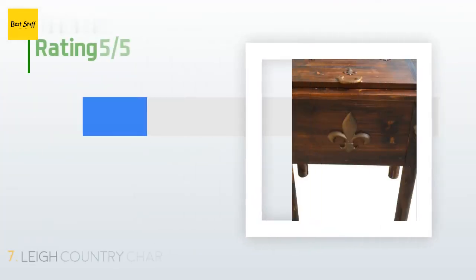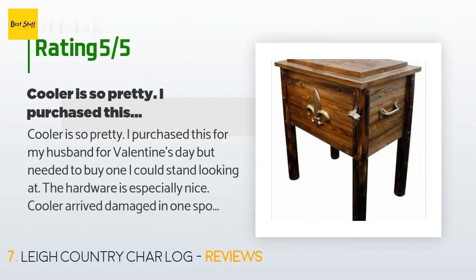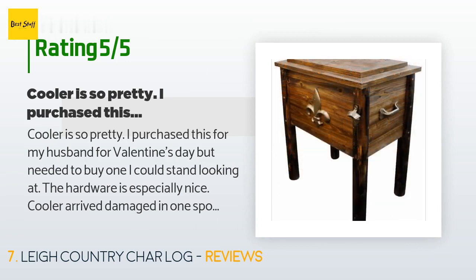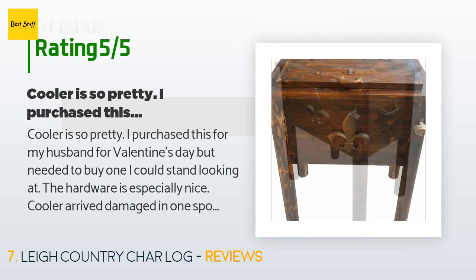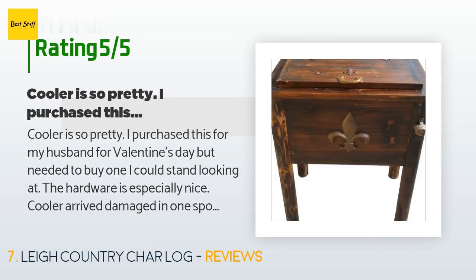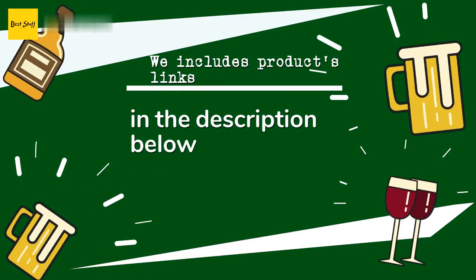This product has an average of 3.6 stars from more than 13 customer reviews. A customer said: "The cooler is so pretty — I purchased this for my husband for Valentine's Day but needed to buy one I could stand looking at. The hardware is especially nice. The cooler arrived damaged in one spot; however, the seller, Plumstruck, made everything right and handled it quickly. Great company who stands by their products — would definitely recommend."